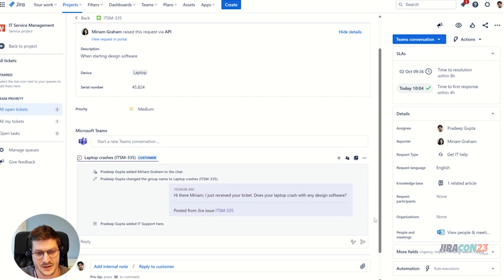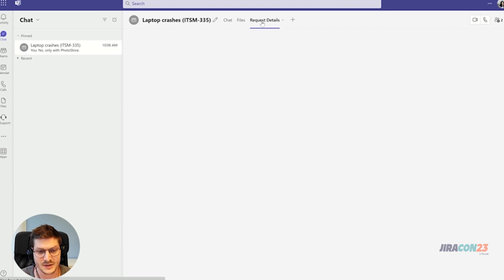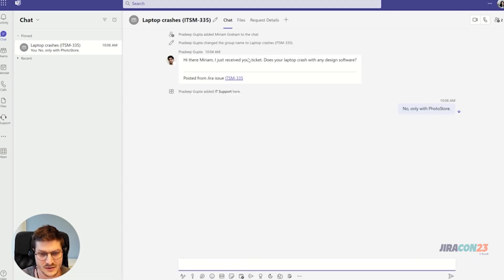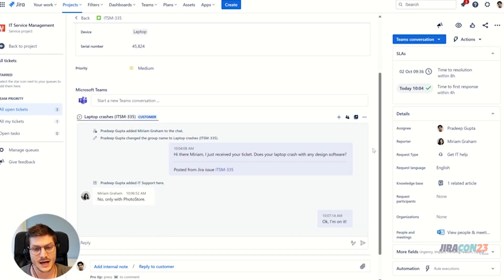With one click the chat is created, and as you can see the SLA is also stopped thanks to an automation rule I set up in advance. Miriam has now received my message in Teams and can reply right away. There is also a tab in this chat where she can view the support ticket and change the status in case she was able to solve the issue herself and no longer needs support.